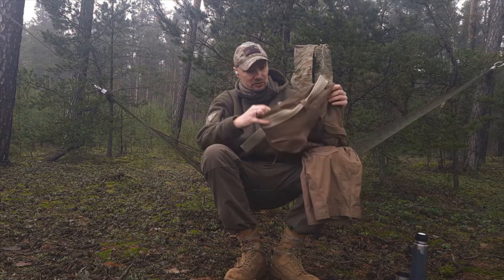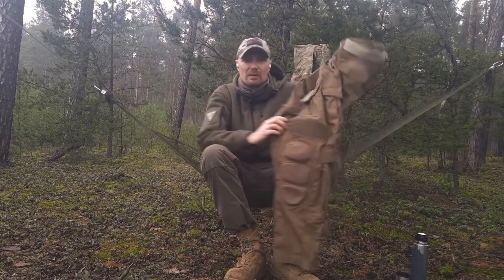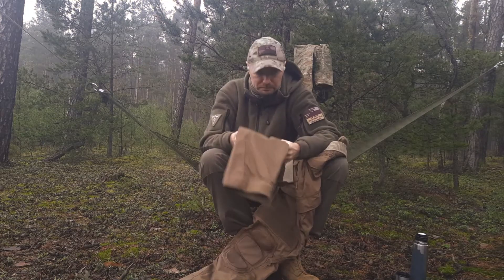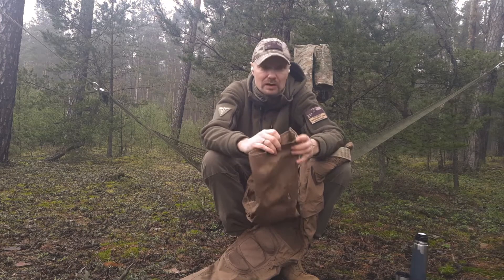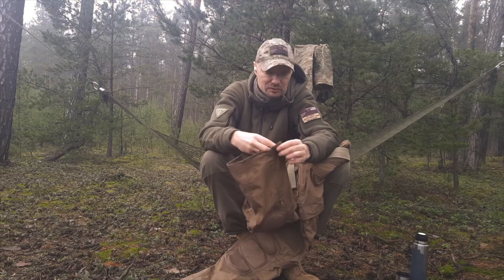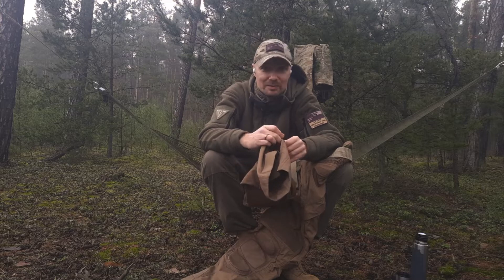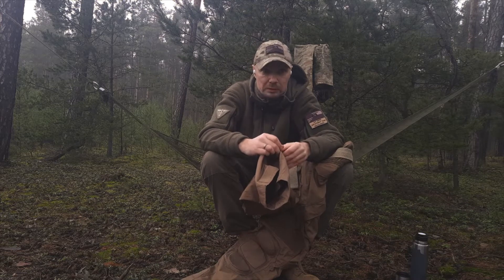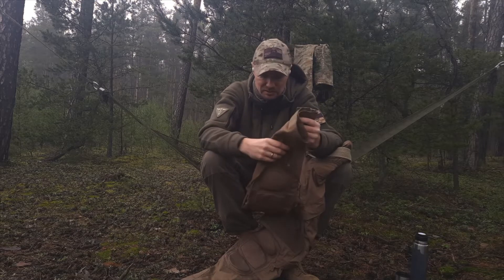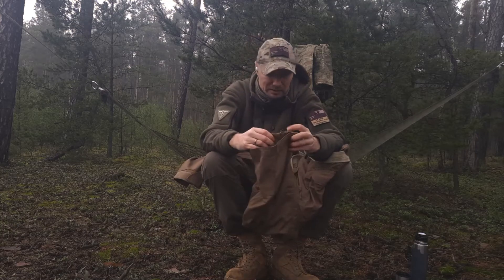Czym one się charakteryzują? Są zmiary ciężkie. To jest rozmiar L. Ja mam 1,90 i 75 kg wagi, więc kawał chłopa. Mają wszędzie rzepy, tu się reguluje na nogawkach. Nogawki się rozpinają, żeby można było zdjąć je i założyć mając na sobie buty taktyczne. Ja je opinam na górę, na buty i wtedy mi deszcz do nich nie cieknie, chociaż przemakają oczywiście, jak deszcz odpowiednio pada.